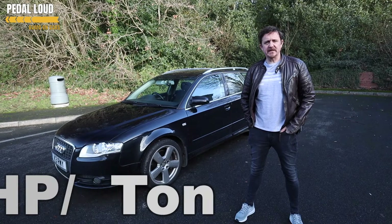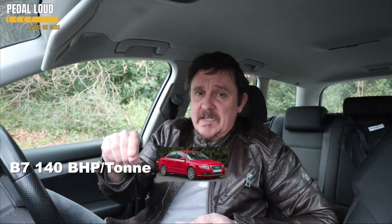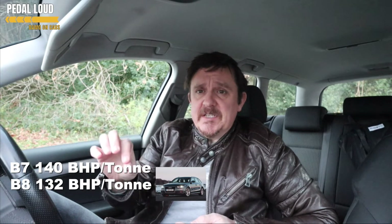Number one: power to weight. Comparing the B7 2-litre TFSI Avant with the B8 and B9 from a brake horsepower per tonne perspective: the B7 gets 140 BHP per tonne, the B8 — same engine, basically the same car — gets 132 BHP per tonne, which is 8 BHP per tonne less than the B7. And the B9 gets 134 — slightly more than the B8, but still less than the B7. So BHP per tonne for the Audi A4 B7 is higher than its successors.